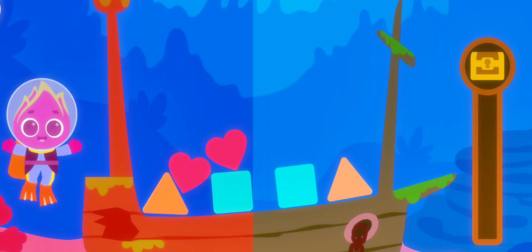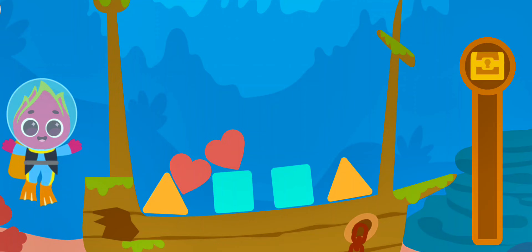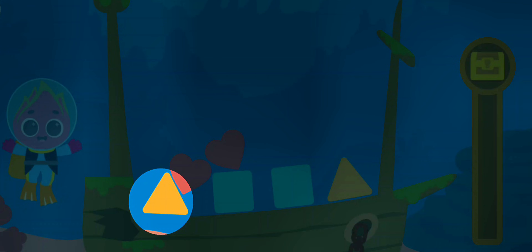It looks like we found a sunken old ship, but there are geometric shapes in the way. Find the matching shapes to clear the ship's deck.